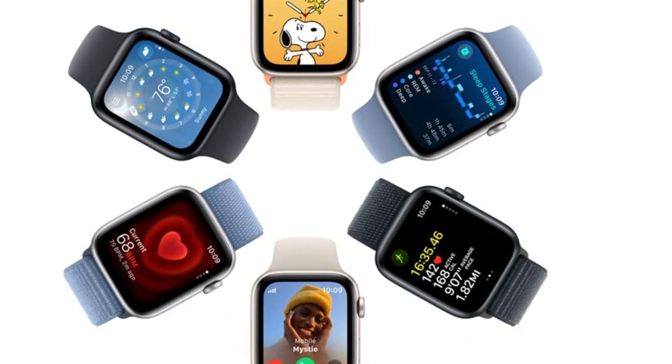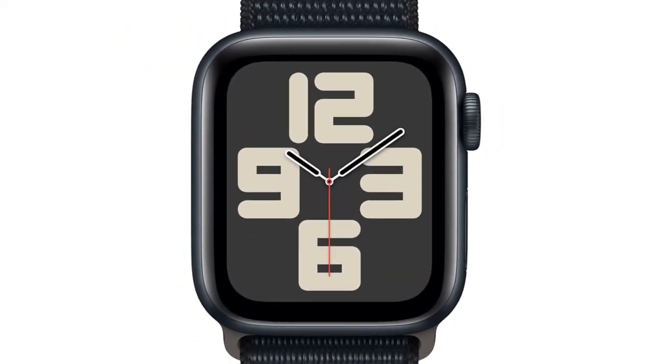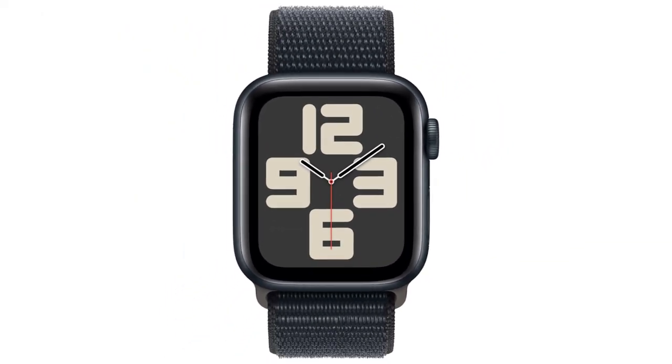It comes in a small 40mm case size, and the nylon back makes it even lighter. If everyone in your family wants an Apple Watch, the SE will serve you, your grandma, and your 9-year-old perfectly well.